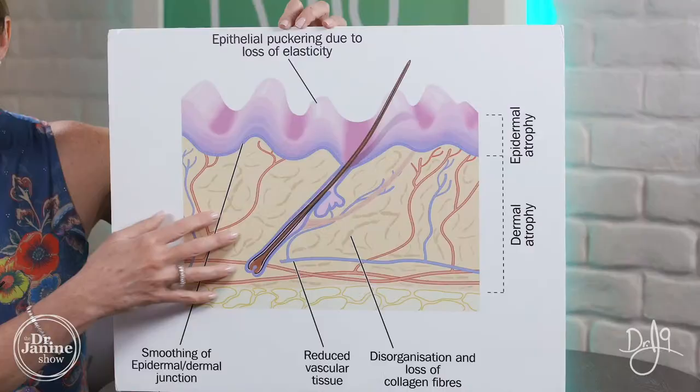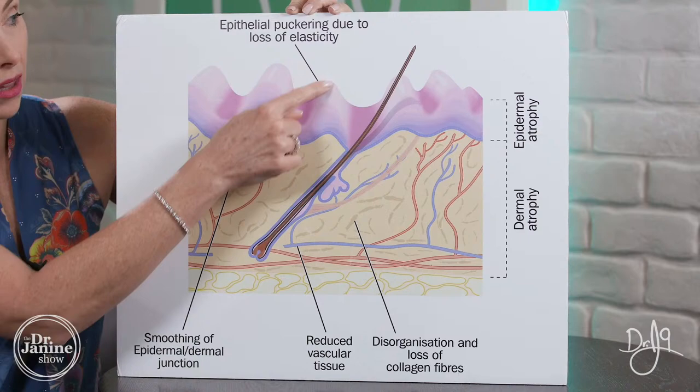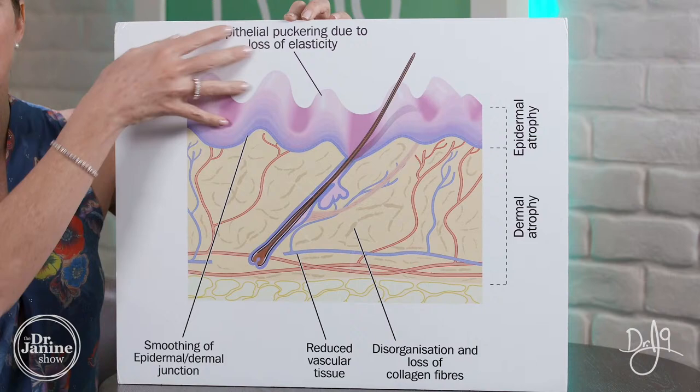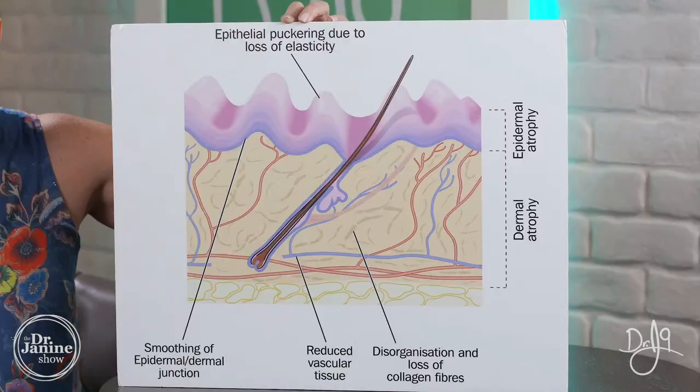In healthy skin we have our collagen and elastin fibers running uniformly, but here you can see they've become quite disorganized and don't have that uniform structure. Over time this leads to the wrinkling of the skin — it's not nice and smooth. With aging, that wrinkling happens because of that loss of elasticity. Those microorganisms — the microbiome on the surface of the skin — have a lot to do with maintaining our healthy collagen and elastin, and we can see that these have become out of balance.